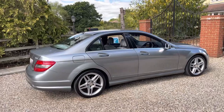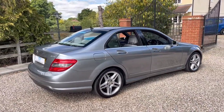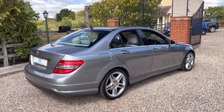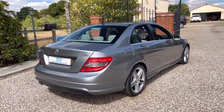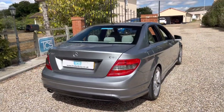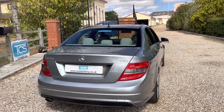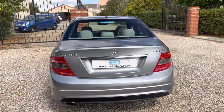This car as standard has got Parktronic for front and rear, so front and rear parking sensors, sports front seats, sports suspension, climate control, ice cold AC which I can verify, part electric seats, and we've got a 12-button multi-function steering wheel.